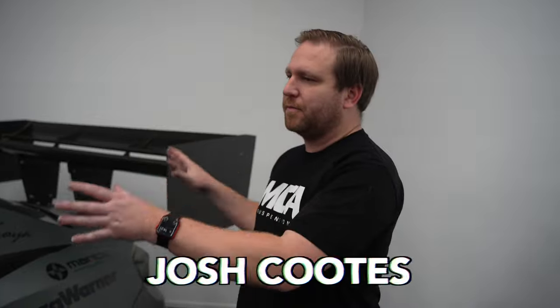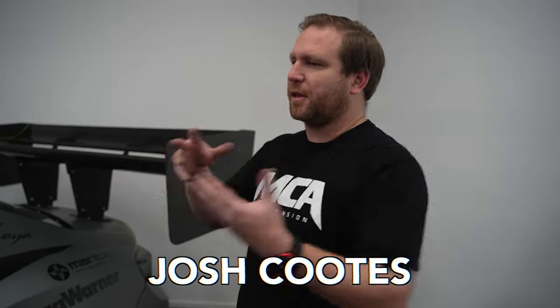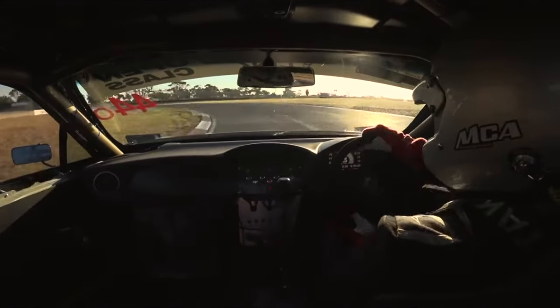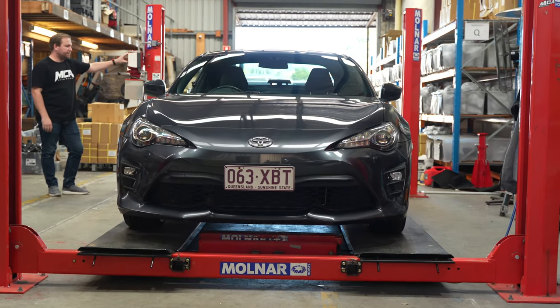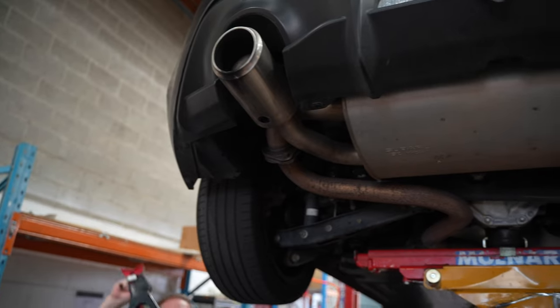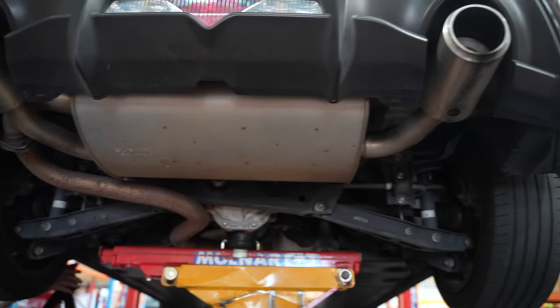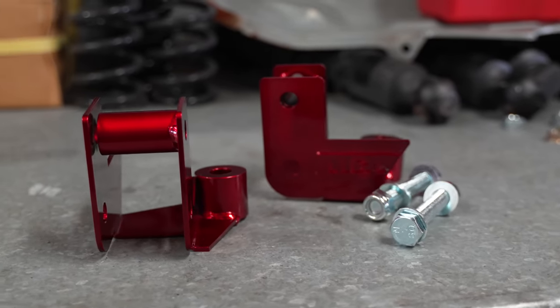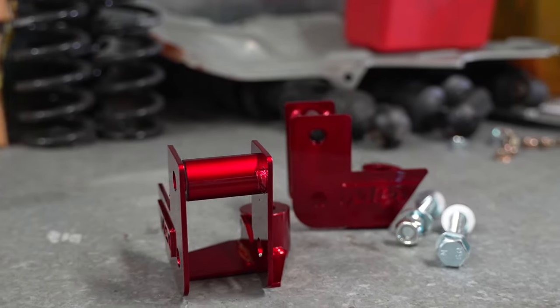Say hello to Josh Cootes, the brainchild and genius behind MCA's success. Not only is he a suspension guru, but he's also a dab hand behind the wheel, piloting their insane Toyota 86 to world time attack success. He realized that the Toyota 86 was a fantastic platform for modification and track driving, but on the limit it can be a little wayward and unpredictable from the rear end — so he created the MCA traction mod. Let's hear all about this invention from the man himself.